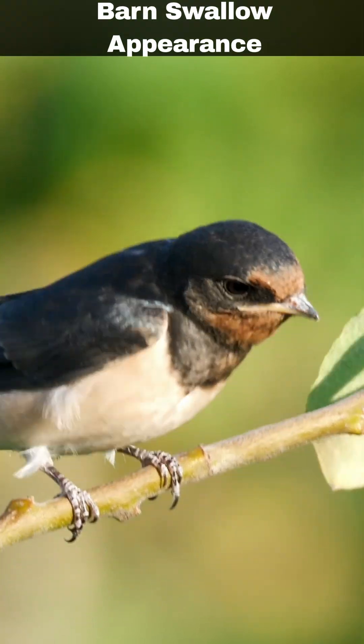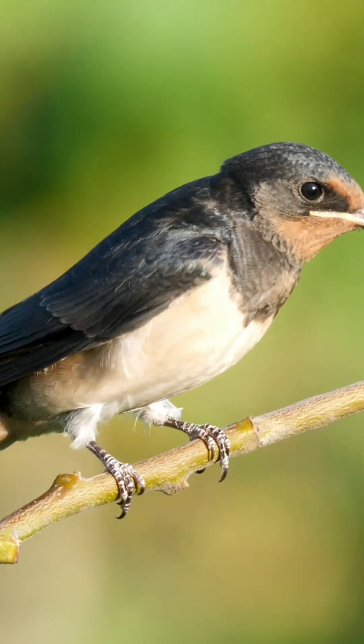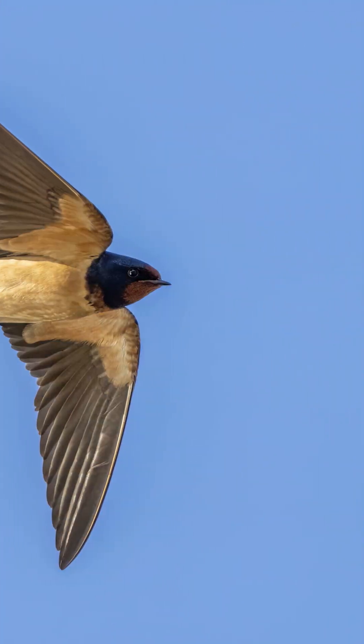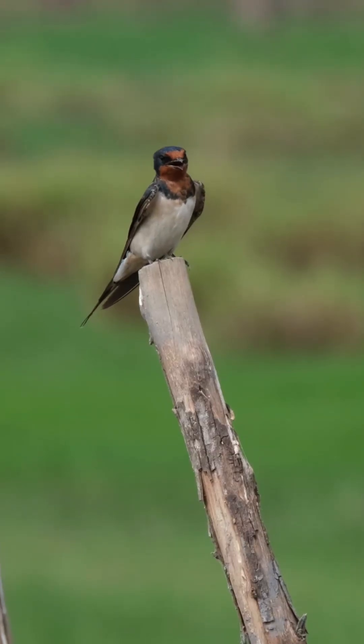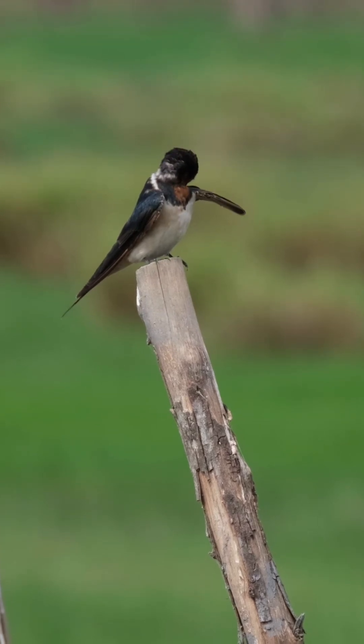Barn swallows are identifiable by their dark blue colour and cream coloured underside. Notably, one of their most striking features is their tail, which has two distinctive streamers in flight. They possess long blue-black wings that appear curved and slender when the birds are perched.